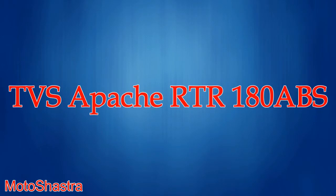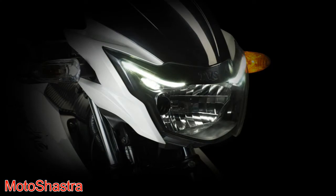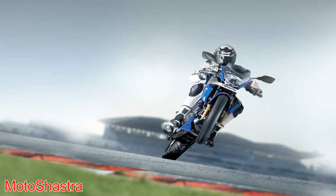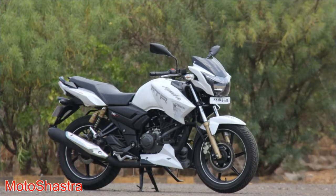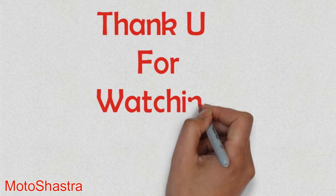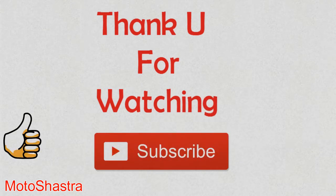Tenth comes the TVS Apache RTR 180 ABS. The Apache 180 is India's most affordable motorcycle with dual channel ABS. The bike comes with a 177 cc engine which produces 17 bhp of power and 15 Nm of torque. There is no oil cooling. If safety is your top priority, go for the Apache RTR 180 ABS. If you liked this video, don't forget to hit the like button and subscribe to Motor Shastra. Always go with passion.